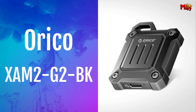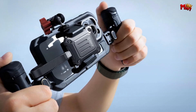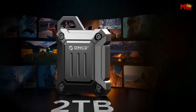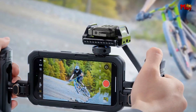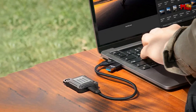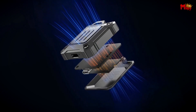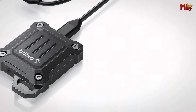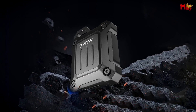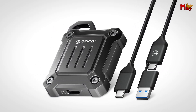Number one: the Orico XAM2G2BK SSD enclosure. Looking to supercharge your video editing workflow? Meet the Orico M2 NVMe SSD enclosure — compact, lightweight, and designed for the modern creator. This SSD enclosure is your ultimate companion for on-the-go video editing and storage. Whether you're capturing high-definition 4K 60fps video or editing ProRes footage, the Orico SSD enclosure supports it all. It's compatible with a wide range of devices including smartphones, tablets, laptops, and gaming consoles. With a blazing fast 10 Gbps transfer rate and read speeds of up to 1,000 MB/s, transferring photos, videos, and large files is now lightning quick.